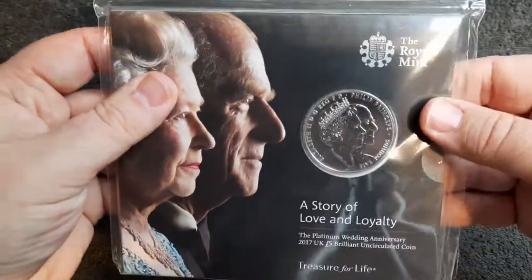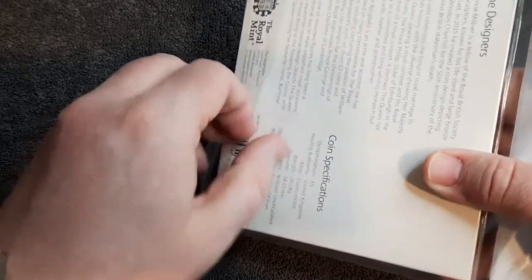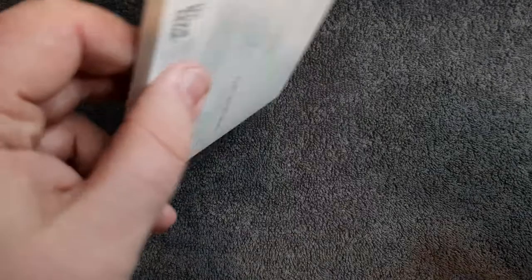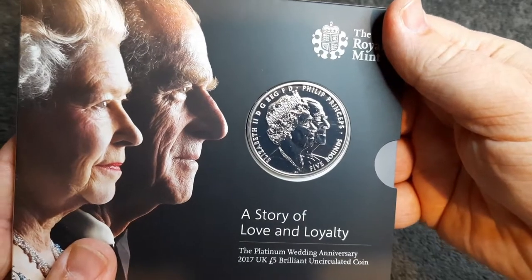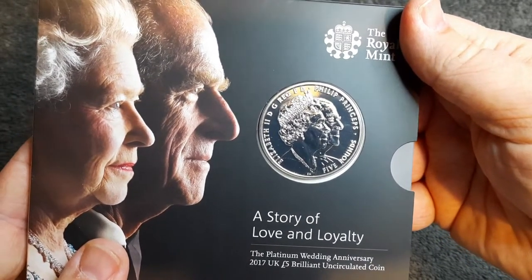So without further ado, I'm going to crack this open and let's have a better look at this coin. Here's a really nice design featuring Queen Elizabeth and Prince Philip — a £5 coin.